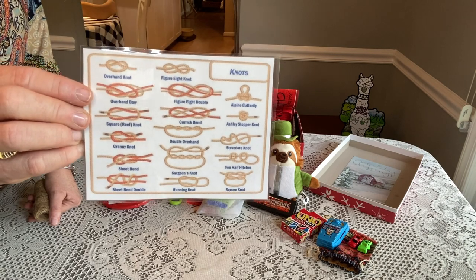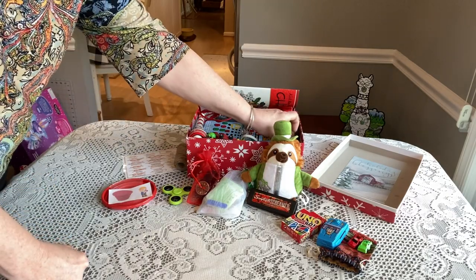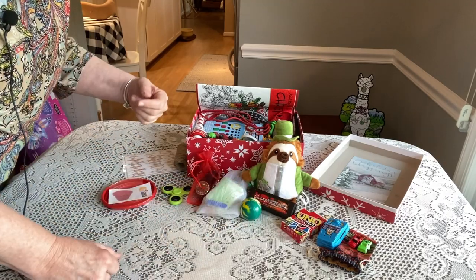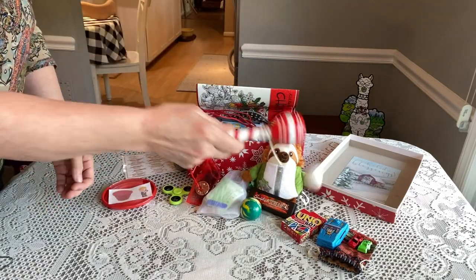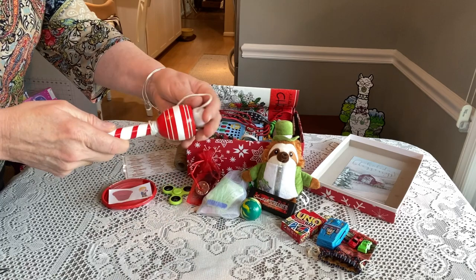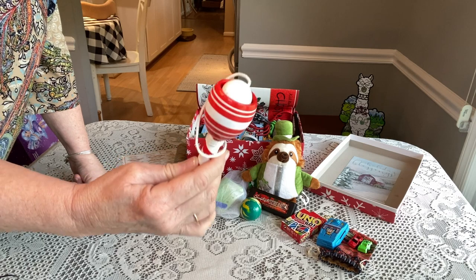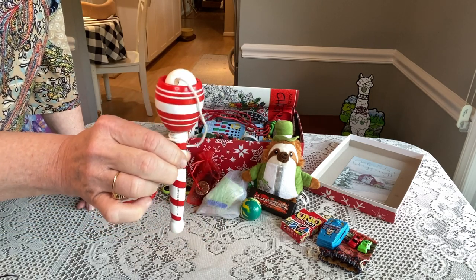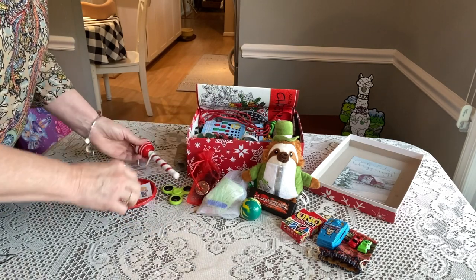He has a bouncy ball from Old Navy and a bubble gum machine for 25 cents. He also has one of those little games — I think they're called Karamo — where you get the ball in the cup. These were on clearance after Christmas at Walmart, really inexpensive. I got a ton of them.